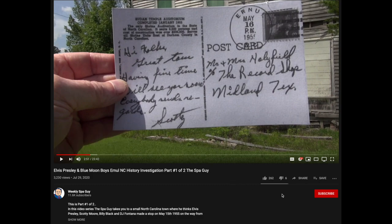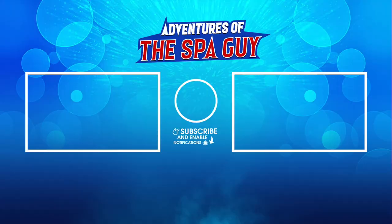Make sure when you're watching the Weekly Spa Guy you subscribe and give me a big thumbs up if you like the video. Watch the Weekly Spa Guy, friends — thank you.